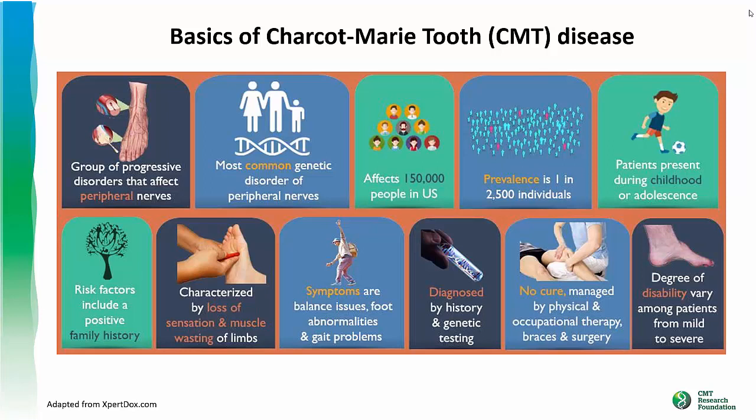This leads to balance issues, foot abnormalities, and difficulty walking. Other symptoms are also possible depending on which nerves in the body are affected. It's a progressive disease, meaning it gets worse with time. There's no cure or effective treatment.